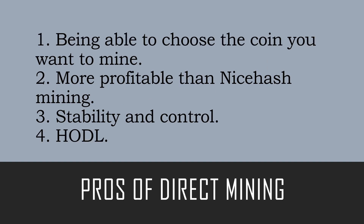The pros of direct mining: number one, you're actually able to choose what coin you want to mine. In our opinion at the moment Ethereum is the most profitable thing to be mining, so you can choose to mine that. Number two, it's more profitable than NiceHash mining — with direct pool mining you're cutting out those service fees and doing everything yourself.